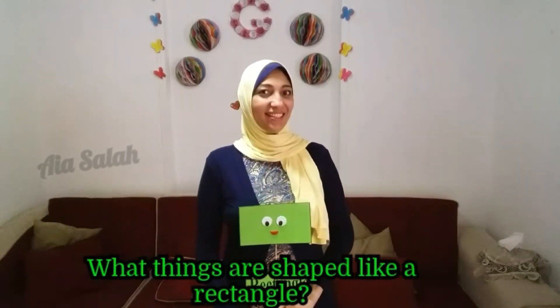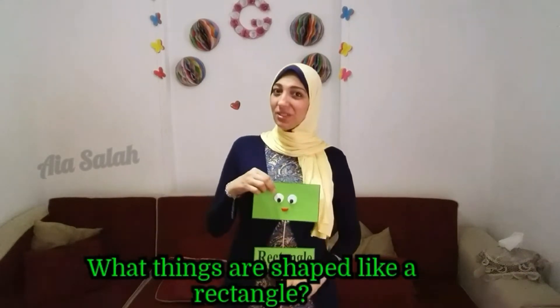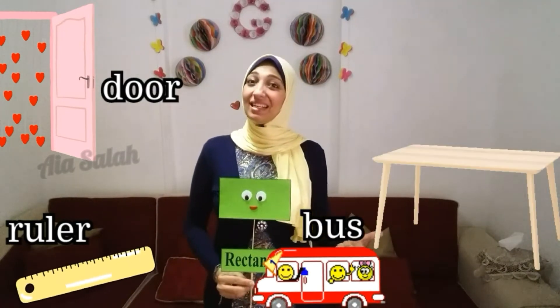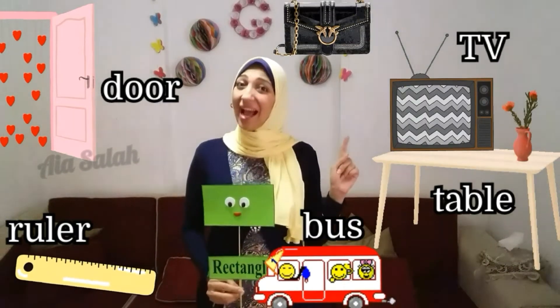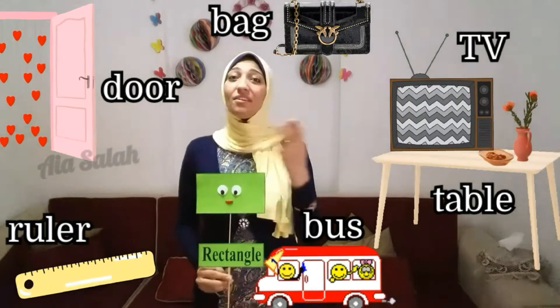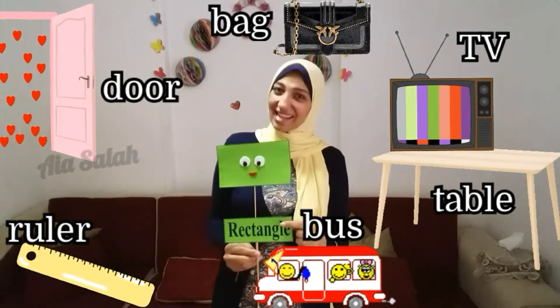Who can tell me what shape is it? Excellent — rectangle! What things are shaped like a rectangle? Door, ruler, bus, table, TV, bag — excellent! All of them shaped like a rectangle.